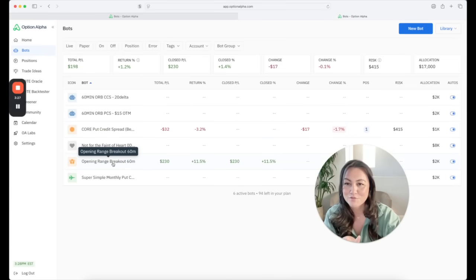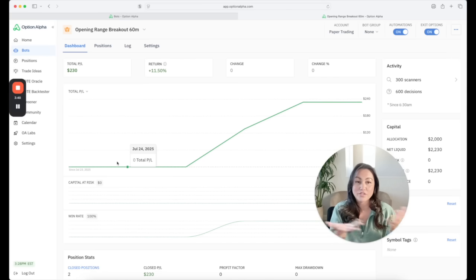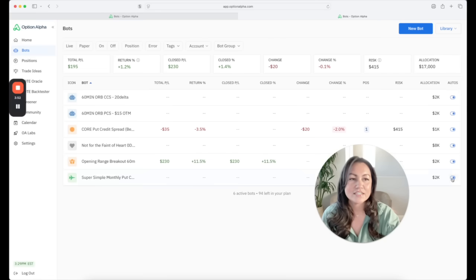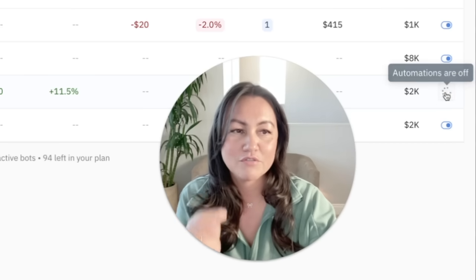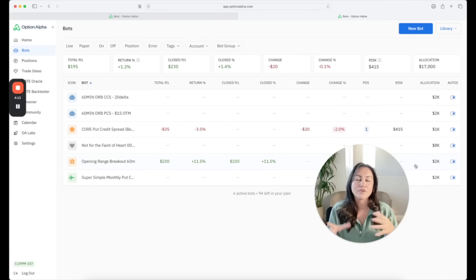The next morning I manually traded the 60-minute opening range breakout and came back to the screen to see no data — it didn't run. I'm clicking around wondering why it didn't trigger. Turns out I didn't even have the bot turned on. You have to turn the bot on. Kirk and Jack are probably watching this thinking 'what the heck.' Anyway, I turned the bot on. The next morning I manually traded again, it won again, and I came back and still no data — it still didn't trigger. So I had to reach out to Jack to figure it out.